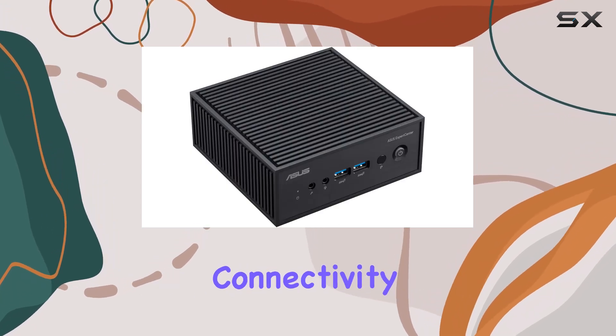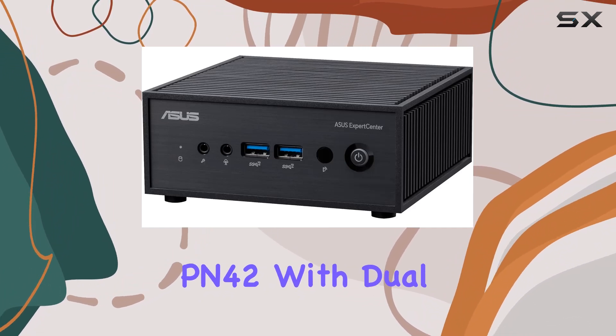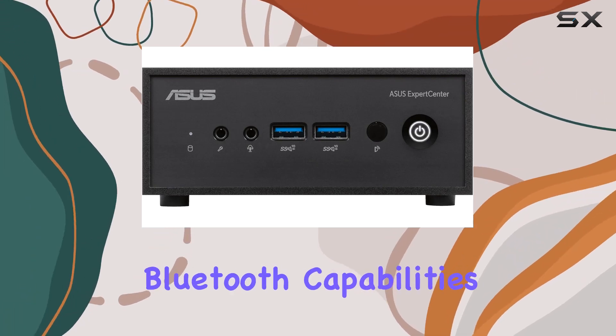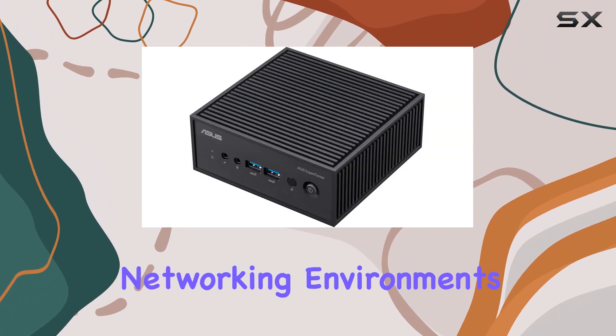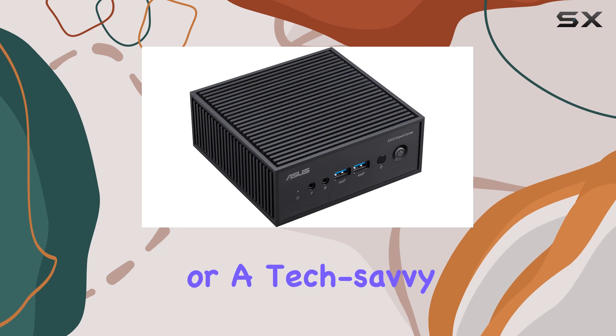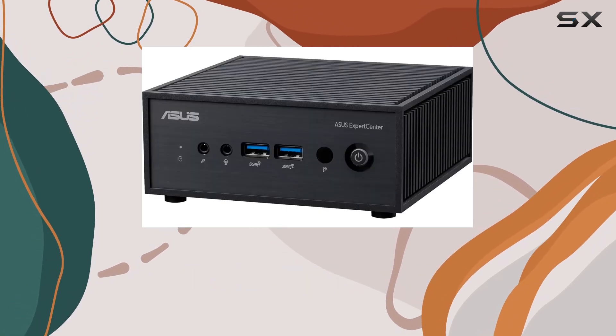Connectivity is another strong point for the PN42, with dual LAN ports, updated USB connections, Wi-Fi 6E, and Bluetooth capabilities. This mini PC is well suited for various networking environments and peripheral devices. Whether you're in a crowded office or a tech-savvy home, these features ensure that you can connect seamlessly and with high-speed access.